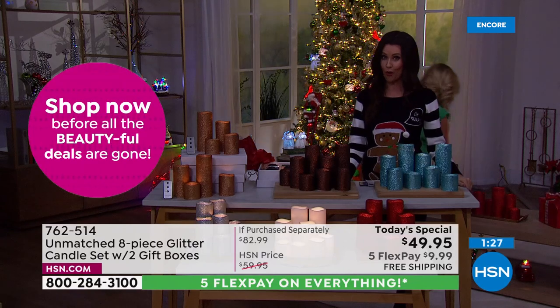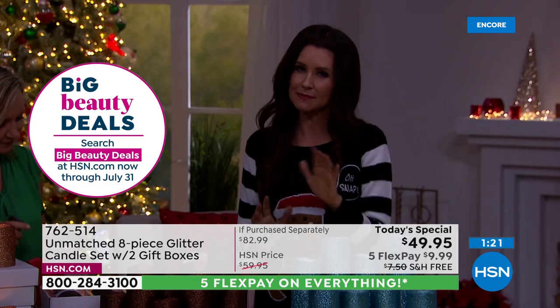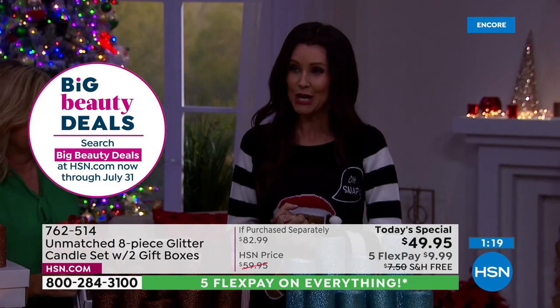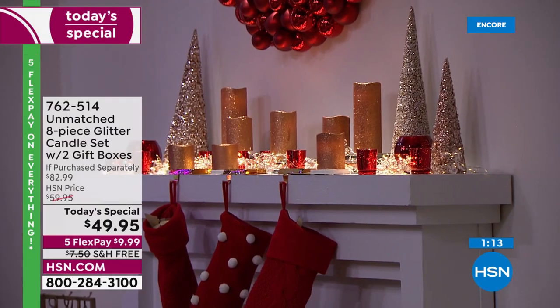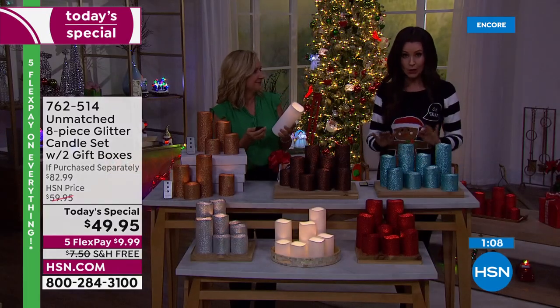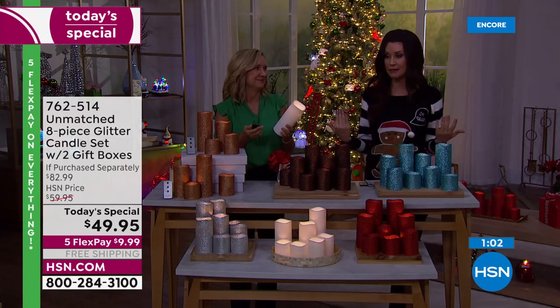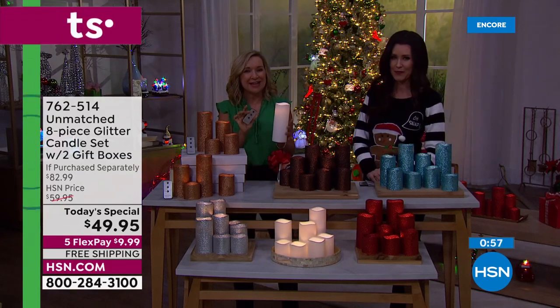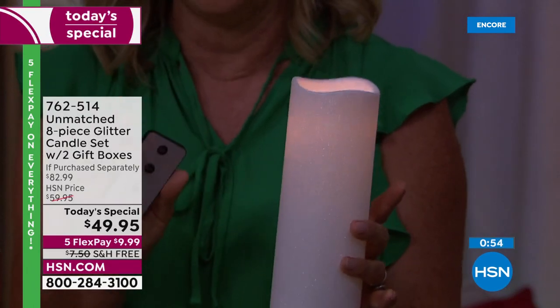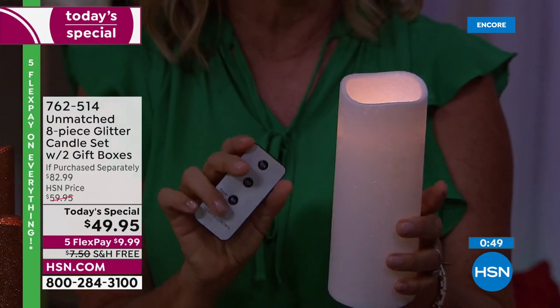On a mantle, a windowsill, next to your bathtub — you don't have to do anything but open them up, put in the included batteries, and the light these give off is a beautiful glow. They look like real flickering candles but with no risk, no mess, no fuss — inside or outside. Everything today for six dollars and 25 cents per candle. Light at your fingertips — simply touch your remote. A six-hour timer built right in.